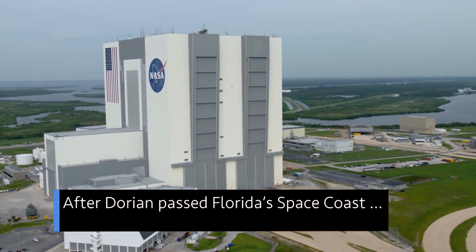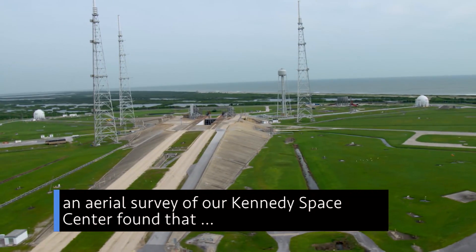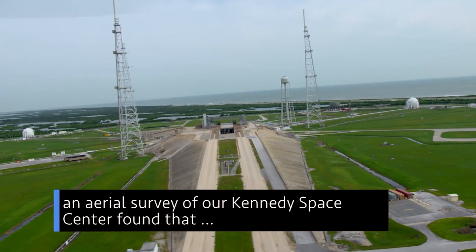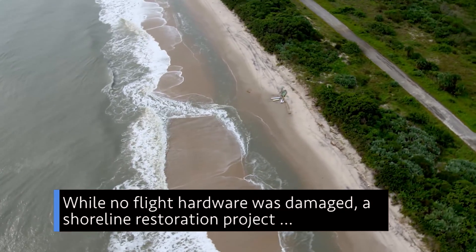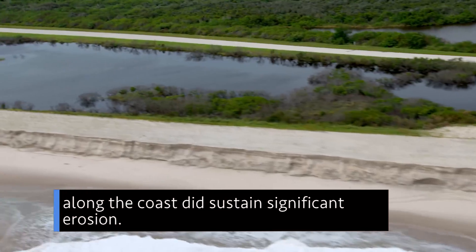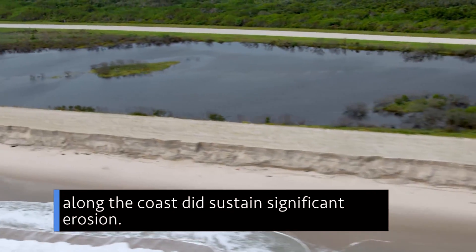After Dorian passed Florida's Space Coast, an aerial survey of our Kennedy Space Center found that overall the center fared well. While no flight hardware was damaged, a shoreline restoration project along the coast did sustain significant erosion.